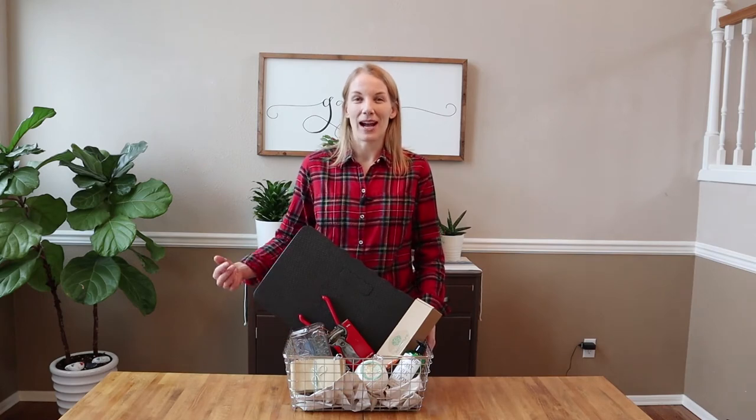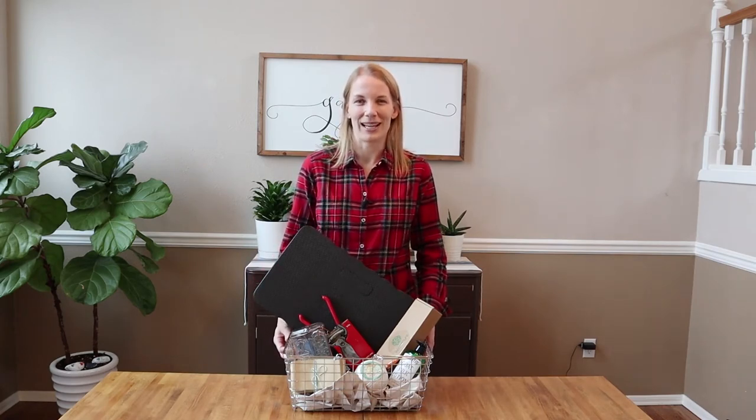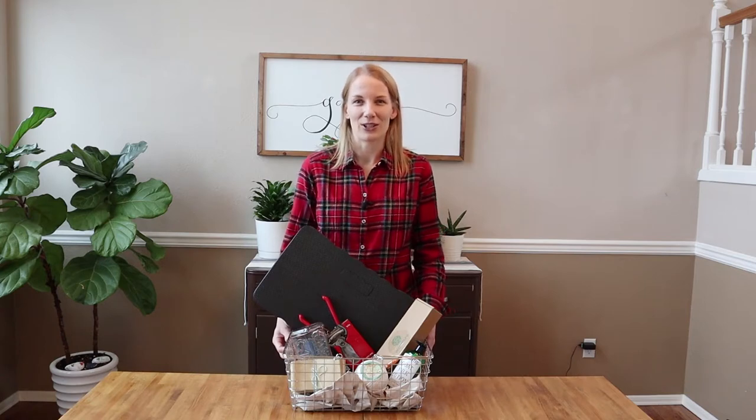Hi there! If we haven't met before, I'm Allison and this channel is all about my family's Puget Sound garden life. These gift ideas are things that I love to use on a regular basis and are a great treat for any gardener.